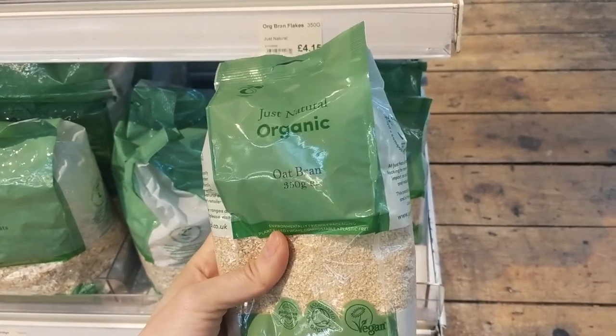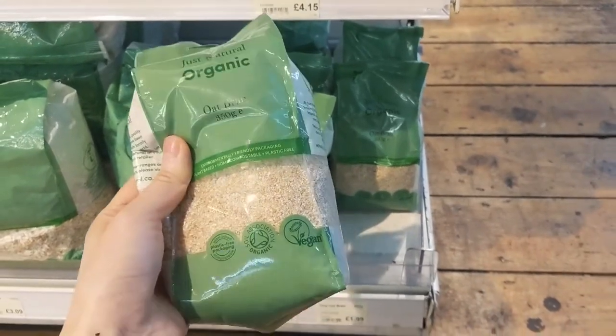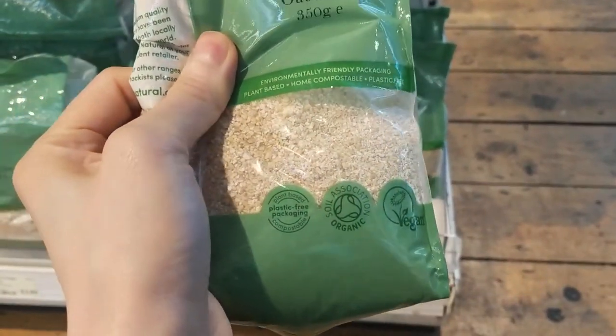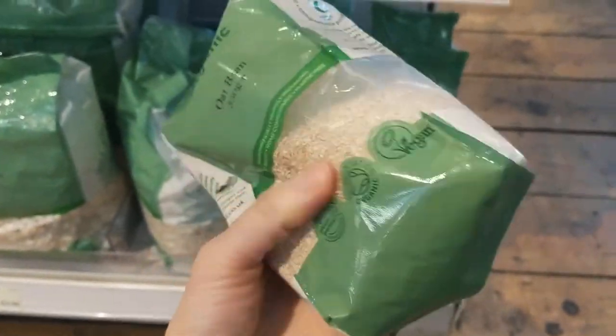There's the oat bran — 350 grams. I think one bag should be fine. I don't know if this is going to work, but let's try it.